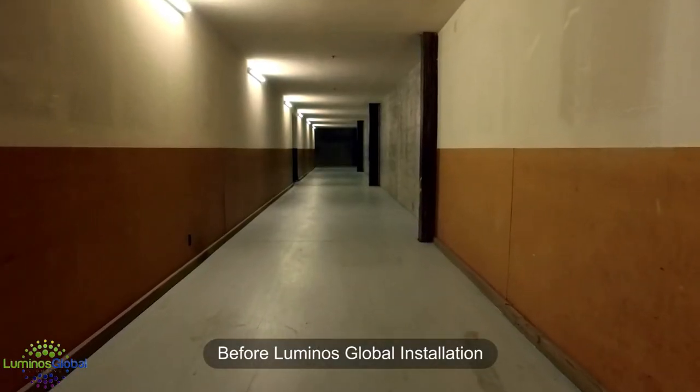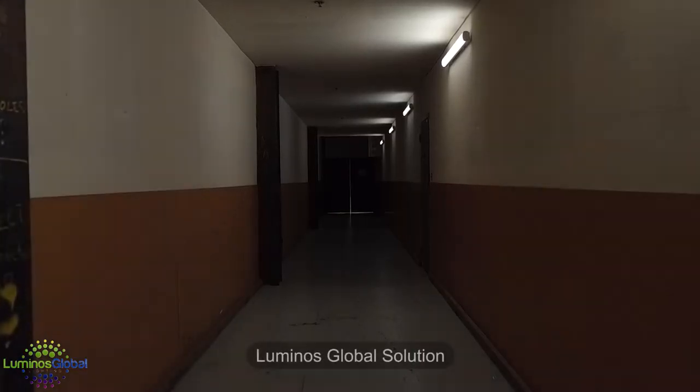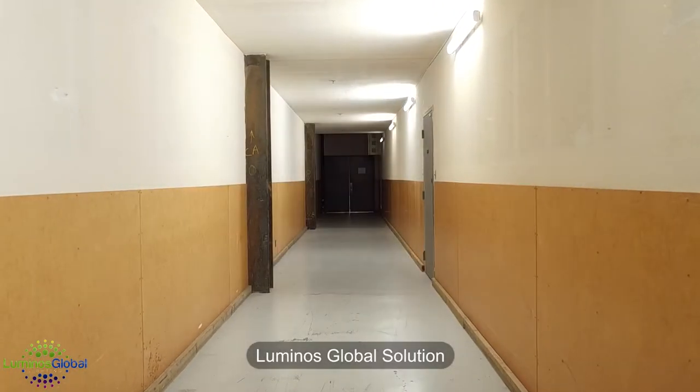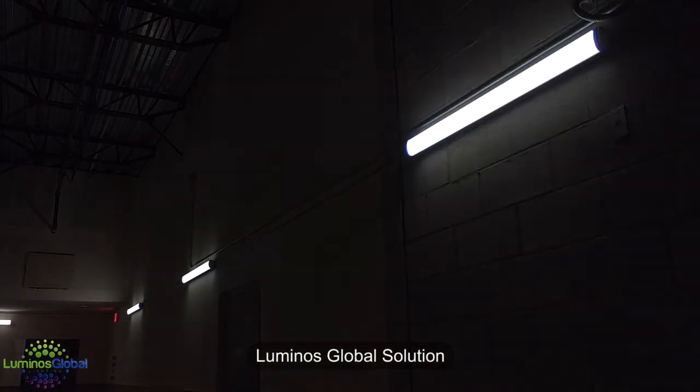We saw the opportunity to implement our BLP fixtures that can have integrated motion sensors. Our new fixture is a high-lumen fixture — it only consumes 26 watts. Once there is no motion detected, after 30 seconds, the light will dim down to 10%.